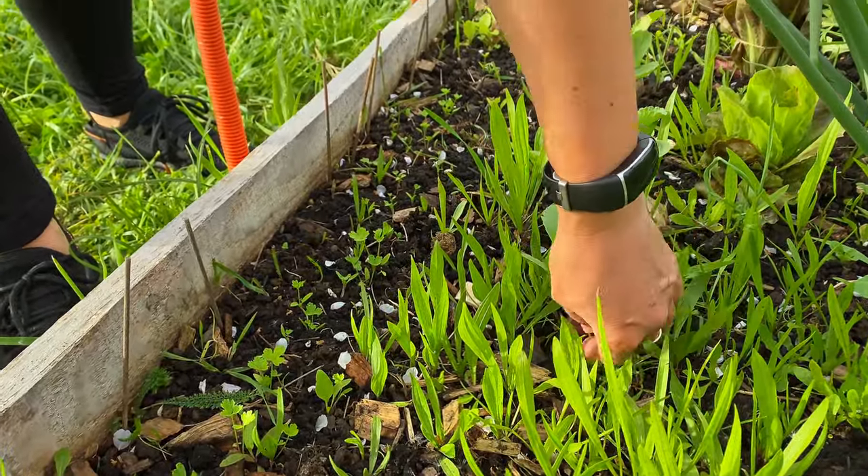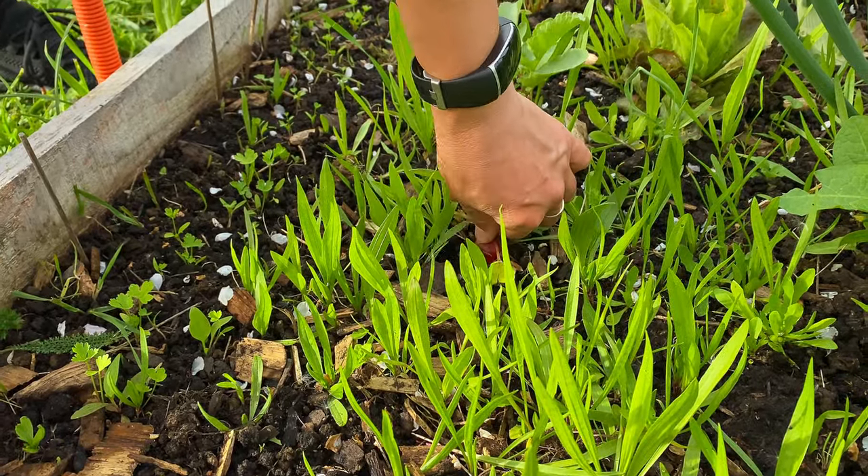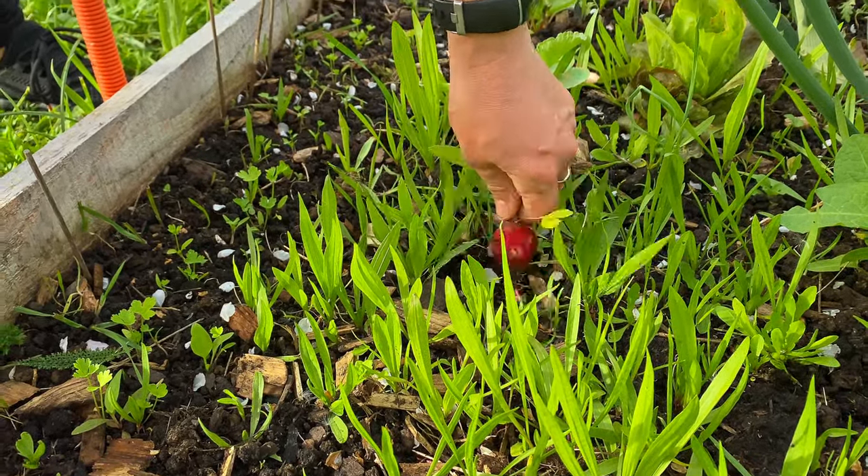Today I'm going to pull our radishes — I think they are ready for a salad. And that moment is priceless.